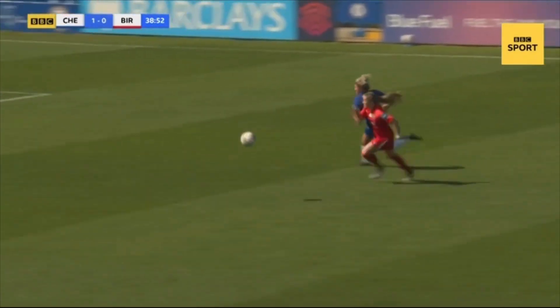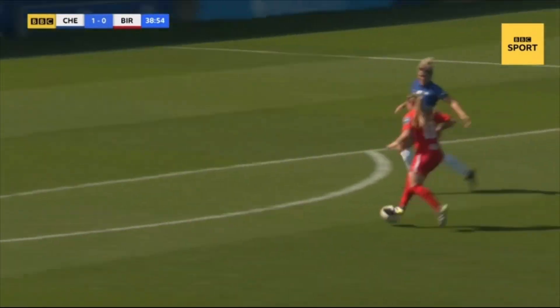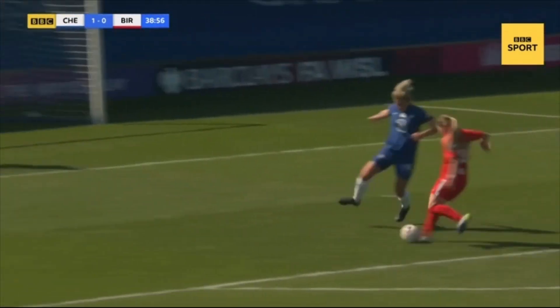Could she have gone a bit more direct? Did she have enough pace? Just keep taking her on the left and get that little bit of space away from Millie Bright.